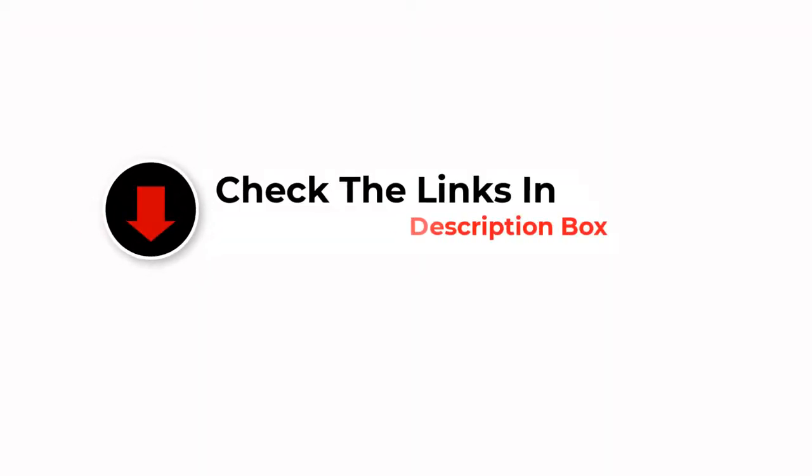We have included options for every type of user, so whether you are looking for a best budget option or more. If you want more information and updated pricing on the products mentioned, be sure to check the links in the description below. So let's get started with the video.